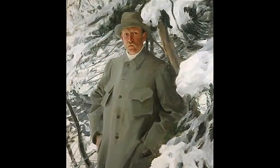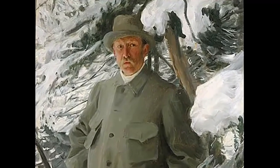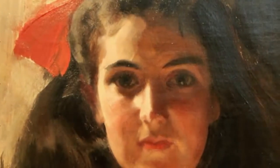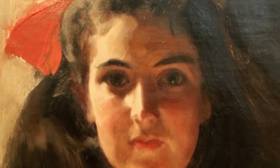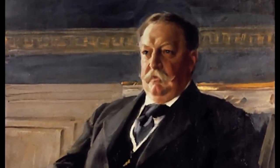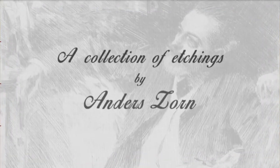His most successful paintings were portraits, and many of his portraits were painted in America. He painted bankers, captains of industry, and politicians. He even painted a few presidents: Grover Cleveland, William Taft, and even Theodore Roosevelt.